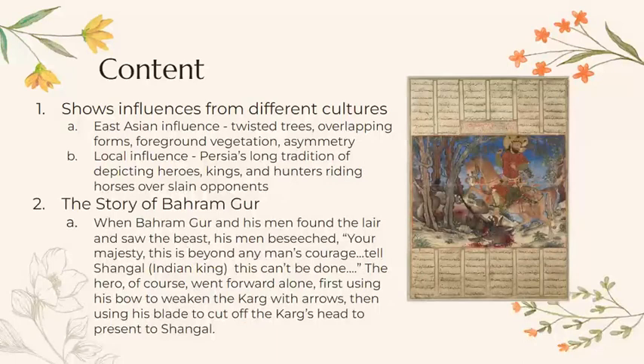For content, this image shows a lot of influence from other cultures — first seen in the worn and twisted trees, overlapping forms creating spatial recession, rapidly brushed foreground vegetation, and a taste for asymmetry. There are also local influences apparent: Persia had a long artistic tradition of depicting heroes, kings, and hunters riding horses and slaying opponents.